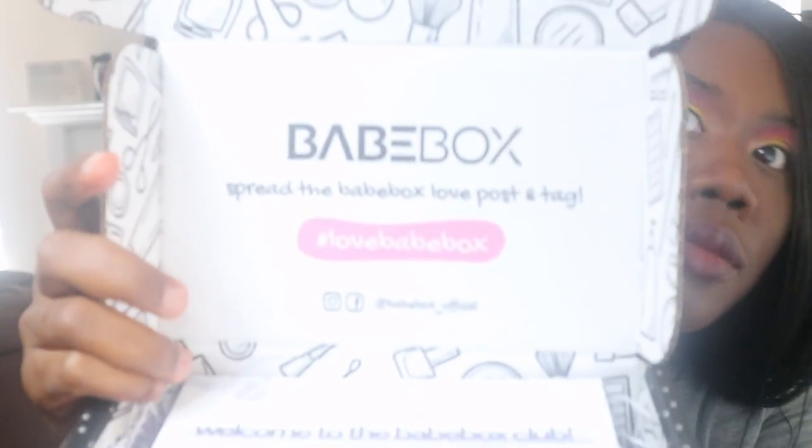It says Bait Box — spread the Bait Box love, post and tag hashtag Love Bait Box. Let's see what we got. It says: 'Welcome to the Bait Box Club. We are here to introduce you to new beauty products you will love. Every month we'll curate and send you five to six amazing full-size products picked by the world's biggest beauty bloggers.' The total value of this box is $102 and apparently I got some good stuff.